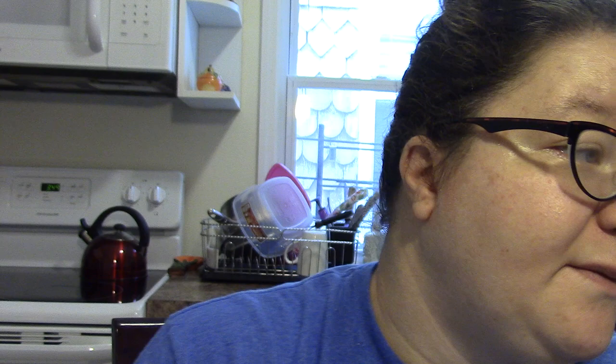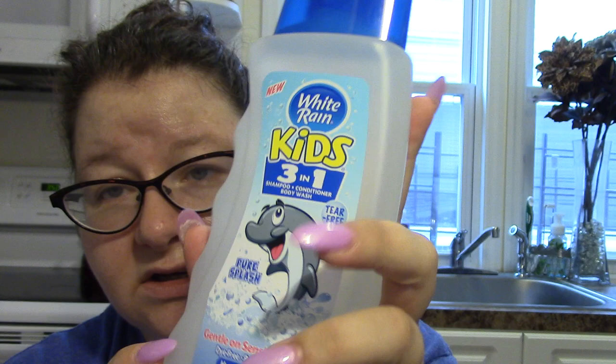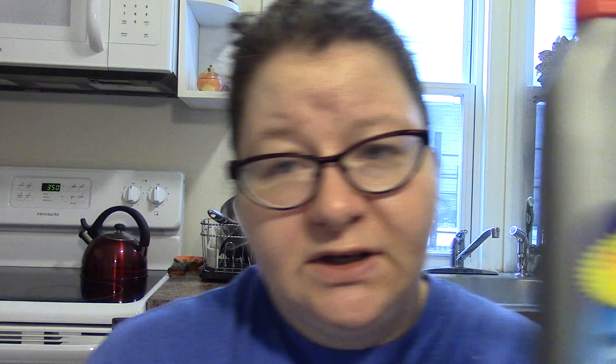I picked up some White Rain — I know I have so many shampoos and body washes I need to use up instead of buying more. But I got the White Rain Kids 3-in-1 with the dolphin on it, called 'Pure Splash' — shampoo, conditioner, and body wash in one, for the ultimate lazy. It says gentle on sensitive skin, dye-free, paraben-free, hypoallergenic. The dolphin packaging just lured me in.